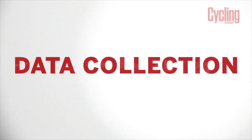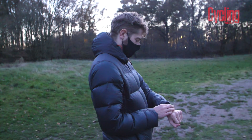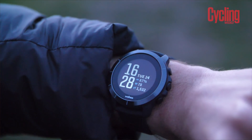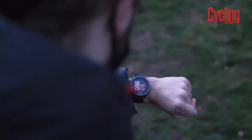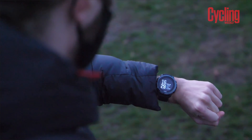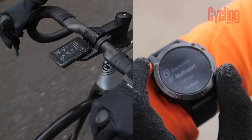Most of us use either a computer or a watch — which I have to admit I've been using recently — in order to collect data about predominantly cycling. That's our primary concern, but also other areas of health and fitness. Can you walk me through the differences in terms of the data I can collect on a computer versus a wrist-based watch?